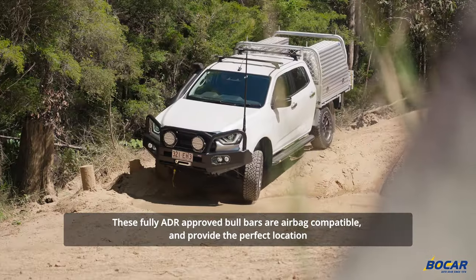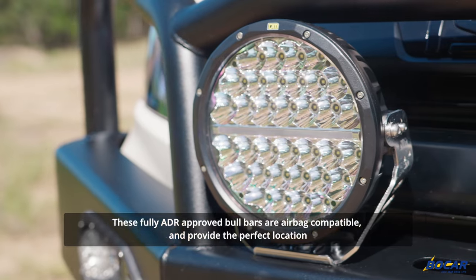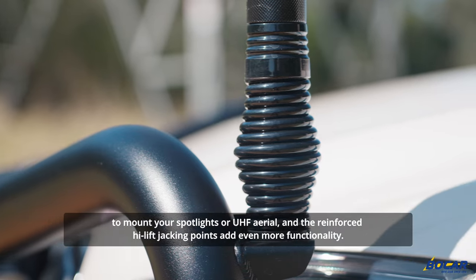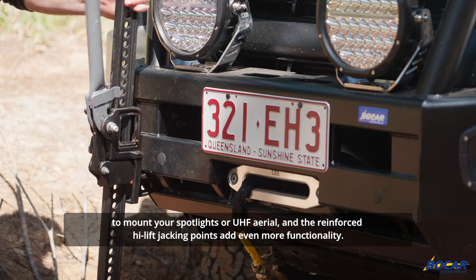These fully ADR approved bull bars are airbag compatible and provide the perfect location to mount your spotlights or UHF aerial, and the reinforced high lift jacking points add even more functionality.